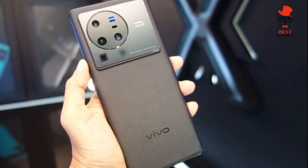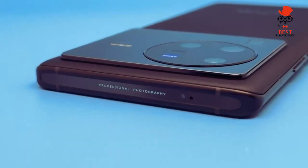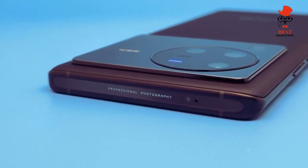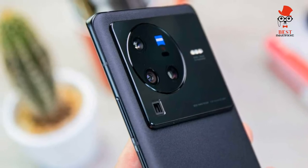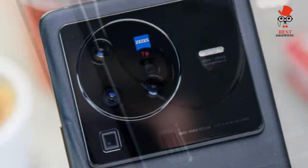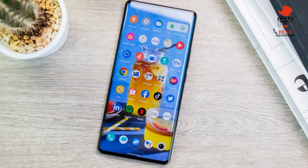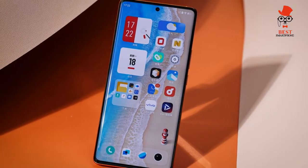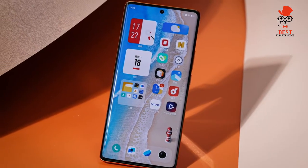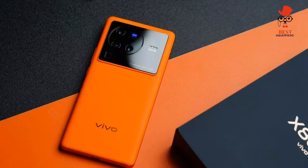Software and updates: Android 12 with FunTouch OS, lots of pre-installed bloatware, three years of updates promised. If the X80 Pro has a weak spot, it's the software. The phone ships with Android 12 and FunTouch OS, which is far from a favorite Android skin, and might just be one of the worst. It feels like Xiaomi and Oppo's software did three or four years ago, with a slew of pre-installed software, strange default settings, and aggressive battery optimization.